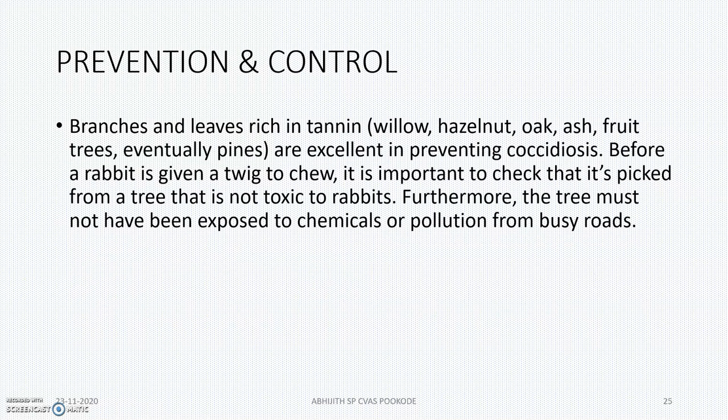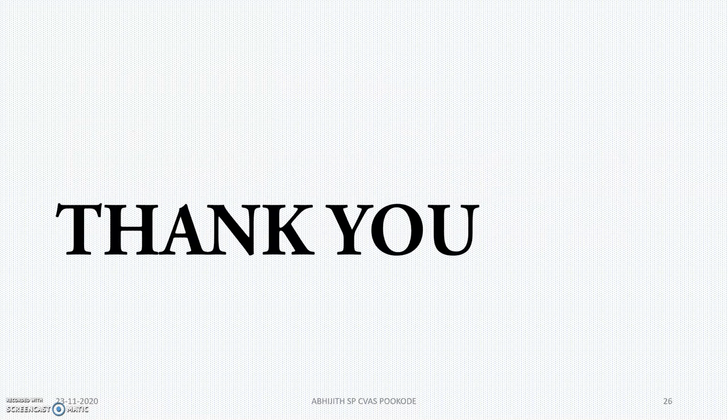For prevention and control, branches and leaves rich in tannin are excellent in preventing coccidiosis, so you can use tannin. Thank you.